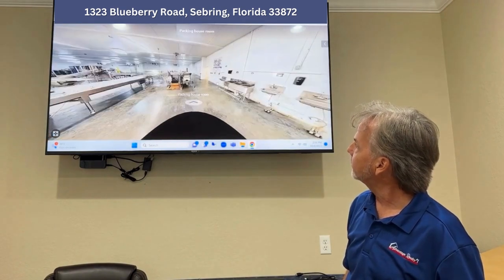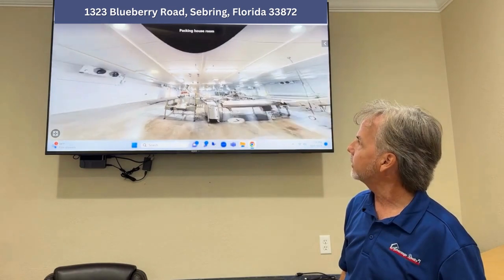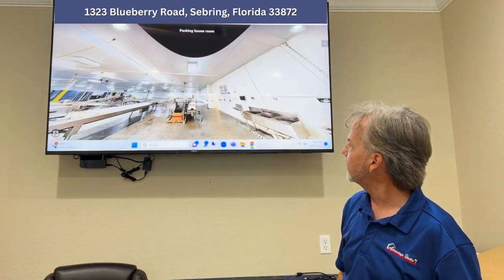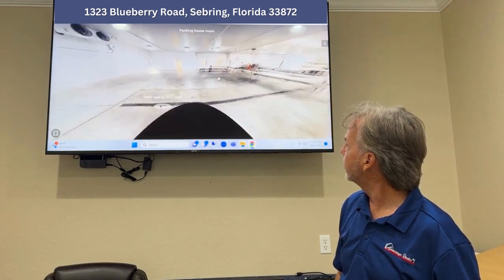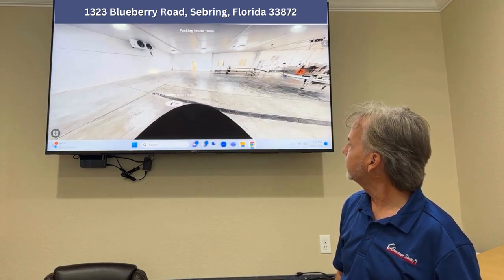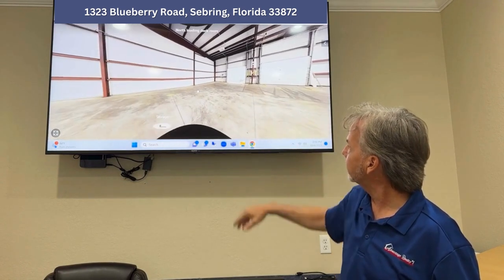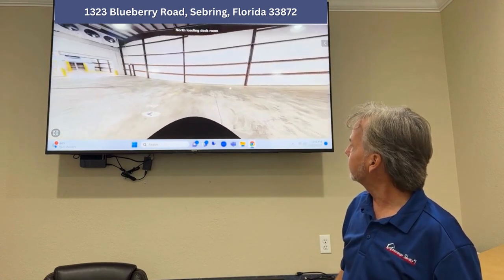You can see all the equipment that goes with it, which is really nice. It's all air conditioned — you can see that. It's in really, really good shape. It has a tremendous amount of air conditioning units as well. There's the north loading dock, and as you're in that high ceiling loading dock area, there's the two doors going to the docks on this north side.